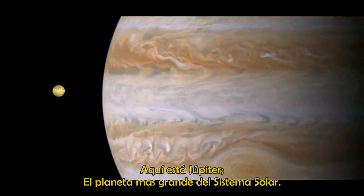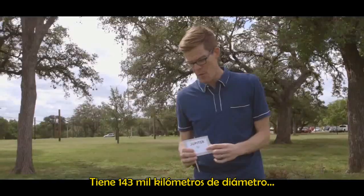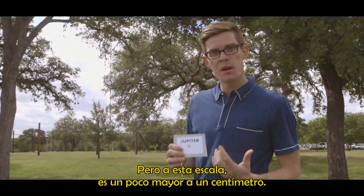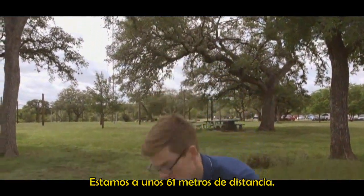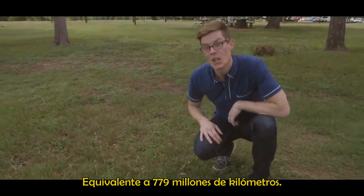Here we are at Jupiter, the largest planet in the solar system. It's 143,000 kilometers in diameter, but on our scale it's just bigger than a centimeter. We're about 61 meters out here, the same as 779 million kilometers.